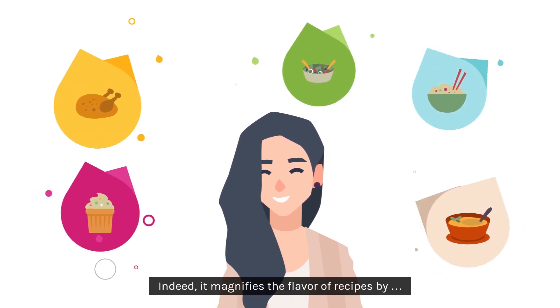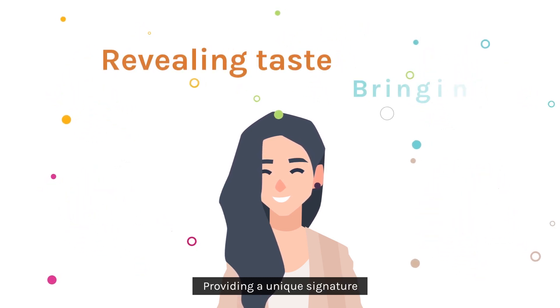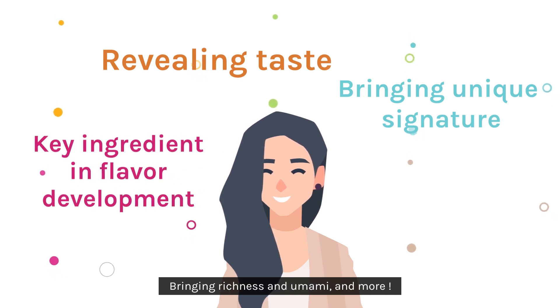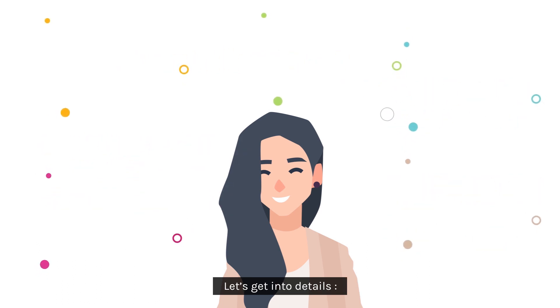Indeed, it magnifies the flavour of recipes by revealing taste, providing a unique signature, being a key ingredient in flavour development, bringing richness and umami and more. Let's get into details.